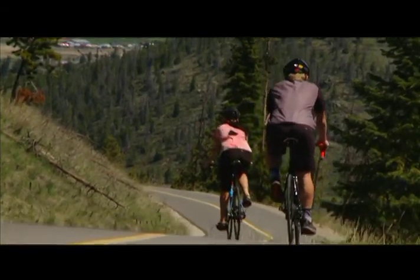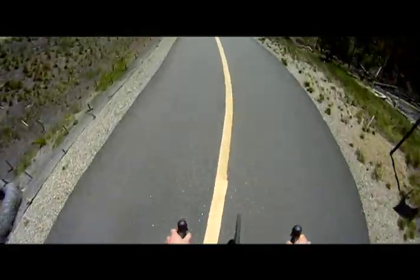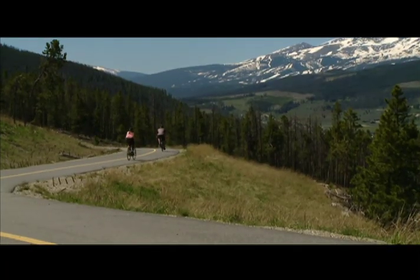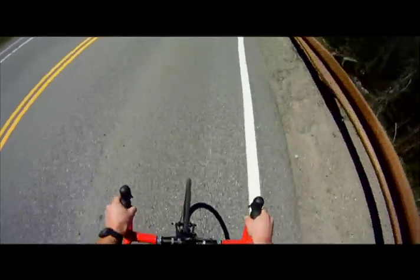Both the climb and the descent are definitely fun there. Or you can decide to ride up Vail Pass — that's an option a lot of road bikers choose as well. It's just a really fun, fast, and efficient way to move around the county.